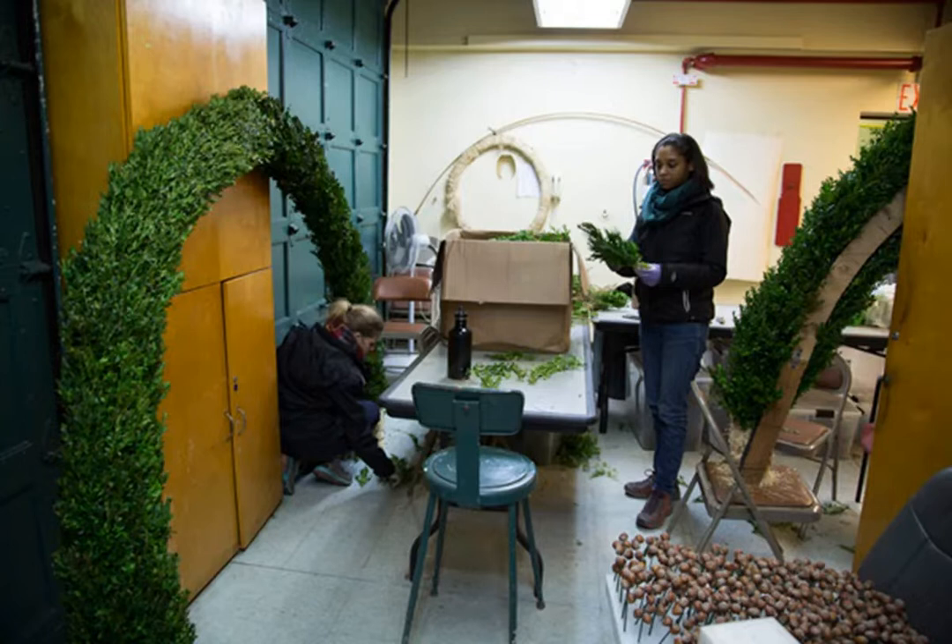Visitors will find the arches of the main hall covered in dried apples, bunches of chestnuts and acorns, and ivy leaves, which are hand-assembled by the horticultural staff.